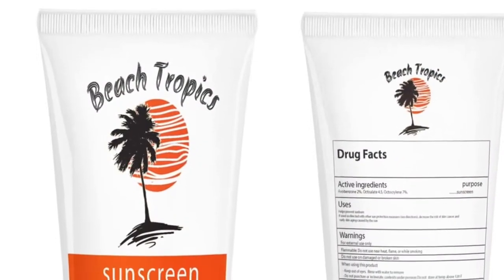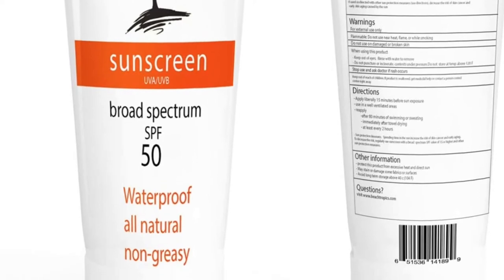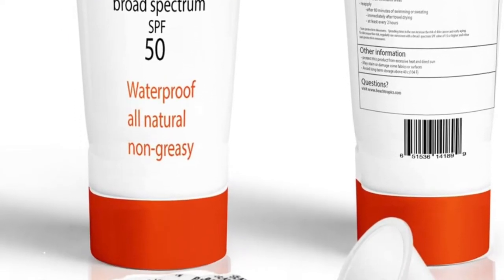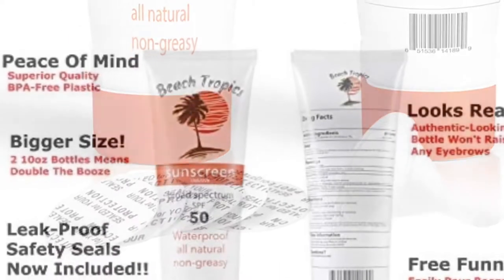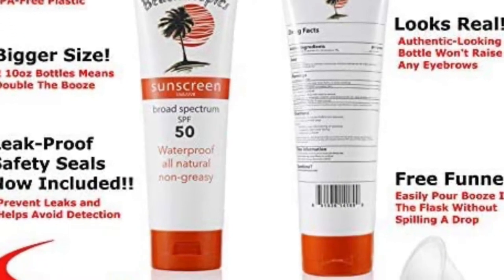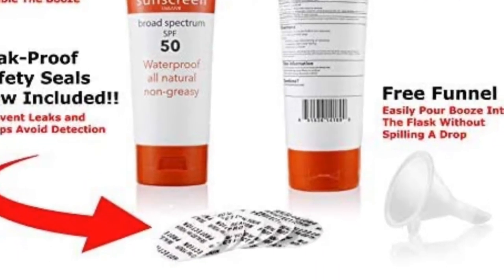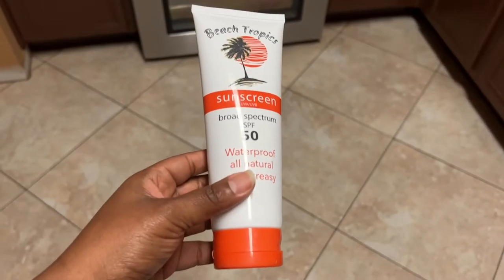Hey guys, welcome back to my channel. Today I'll be reviewing the sunscreen alcohol flask which we purchased from Amazon for our Carnival cruise. It came with several seals and it was leak proof, very affordable, and it comes two in a set.